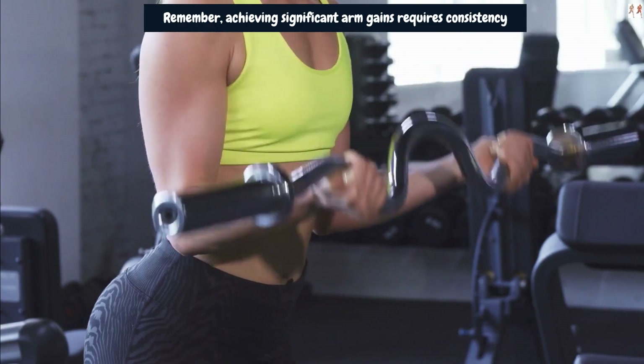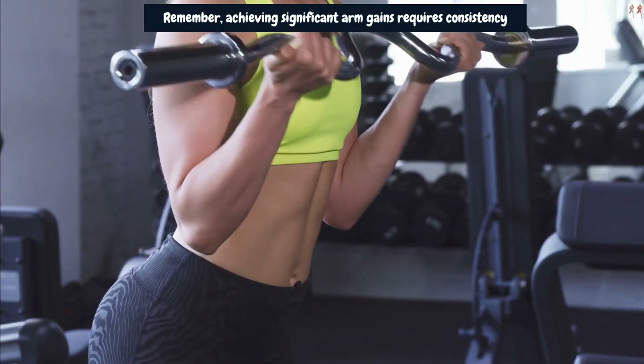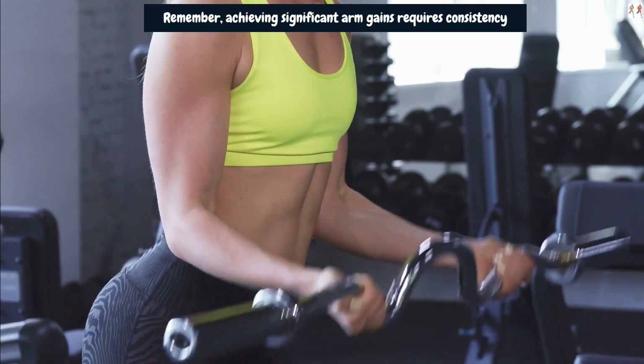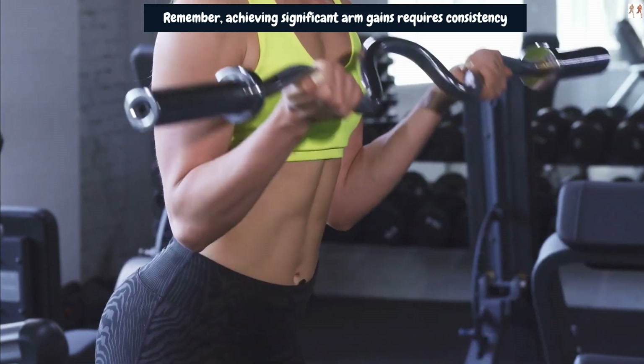By incorporating the Reverse EZ Curl and other effective arm exercises into your routine, you may be on your way to achieving those desired 4-plus inches of arm growth. Stay committed, train smart, and track your progress to see the results you've been working hard for.